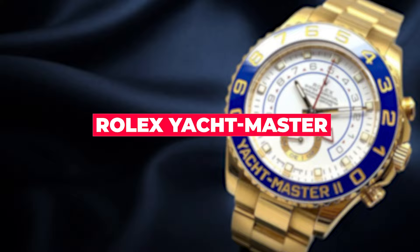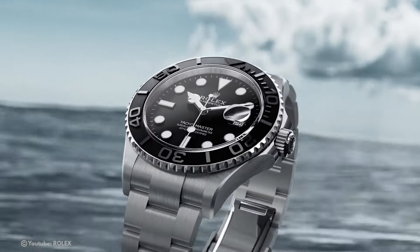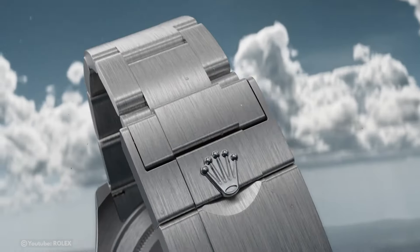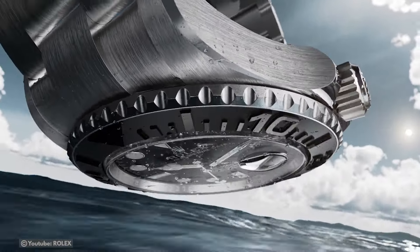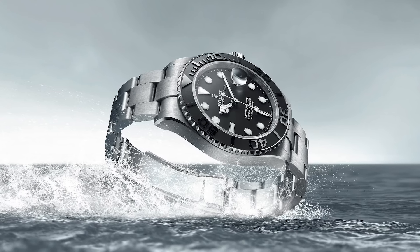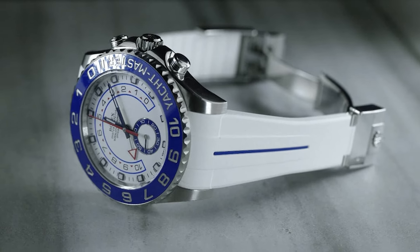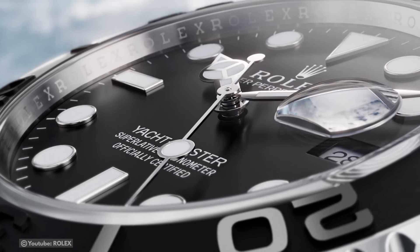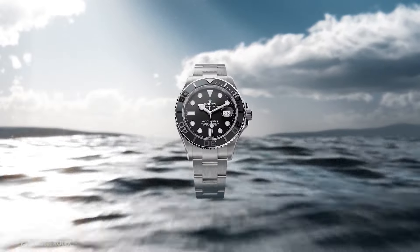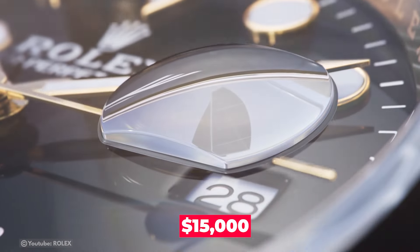Rolex Yacht Master — for individuals in need of a charming, water-resistant watch that is appropriate for sailing, the Rolex Yacht Master is an excellent choice. There are other variations of this classic watch available, such as ones with metal bands designed specifically for sailing. Some upgrades come with flyback regatta timers that have mechanical memory. The Rolex Yacht Master is a highly sought-after item, and obtaining one may require a waiting period. This model typically starts at $15,000, and there is frequently a several-month waiting list.